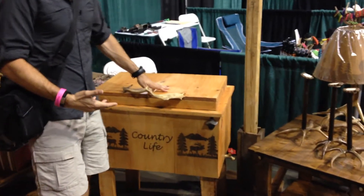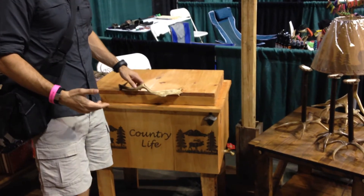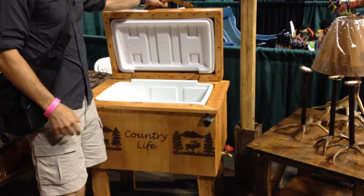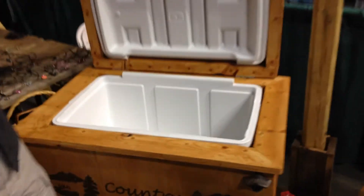It looks like kind of just a rustic countertop with a table, but if you open it up, it's a cooler. Check this out — look inside here. It's an igloo cooler with this great framing around it.